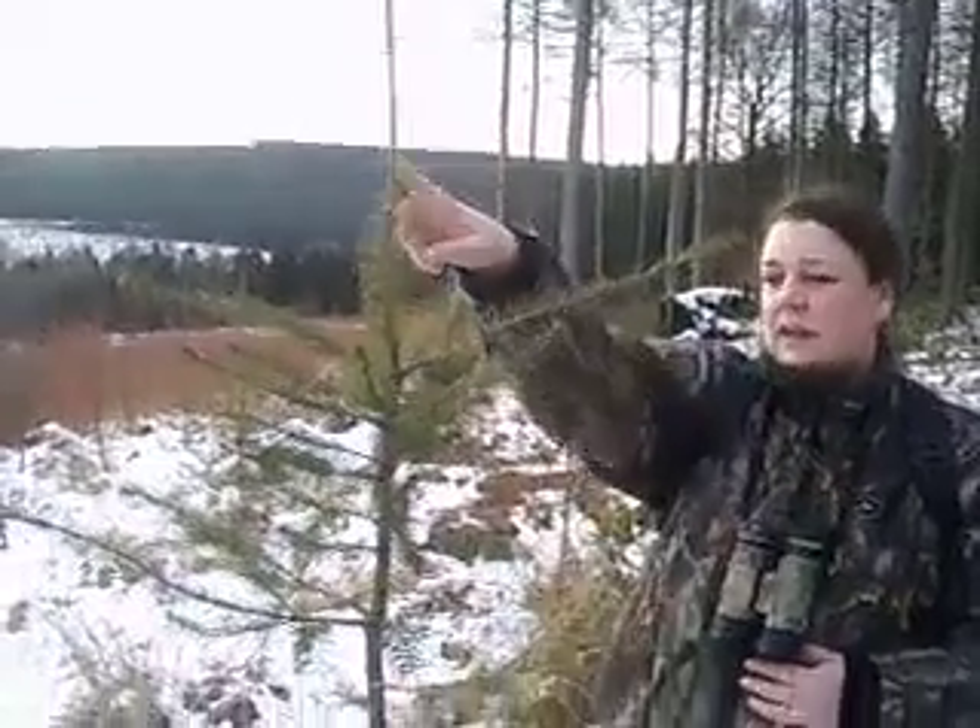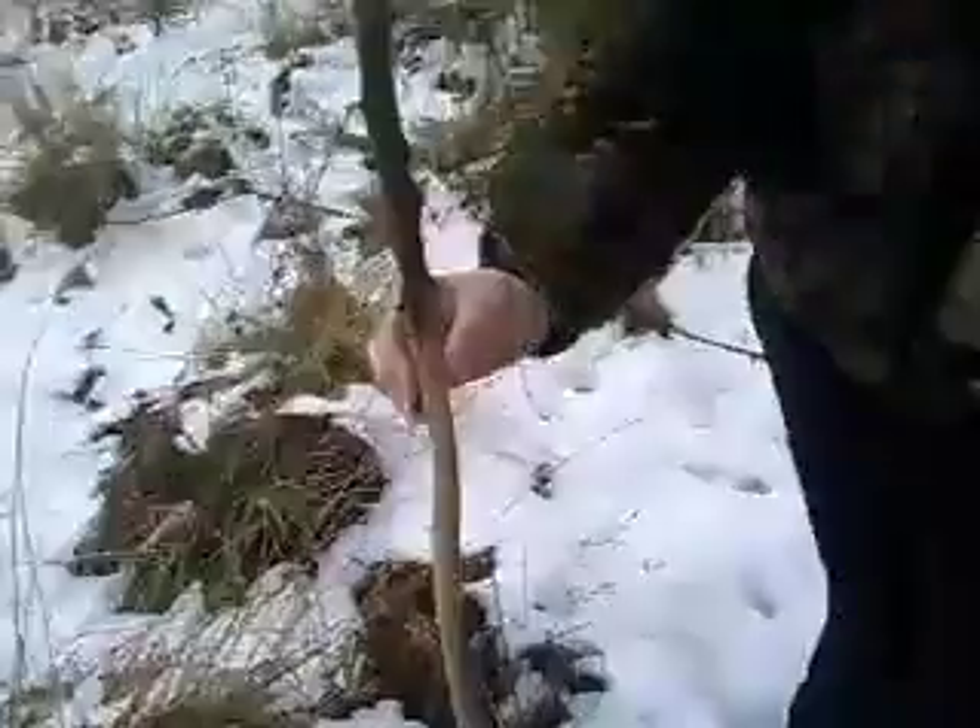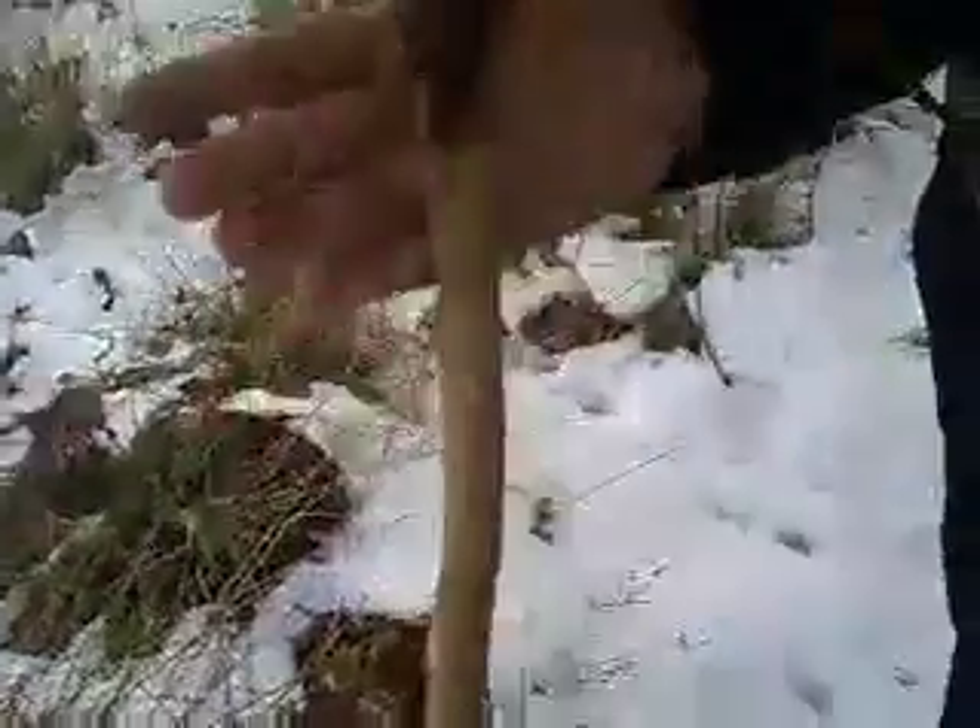On this spruce it's very clear that the deer have been rubbing their antlers — not to clear the bark, but to help with their antlers.